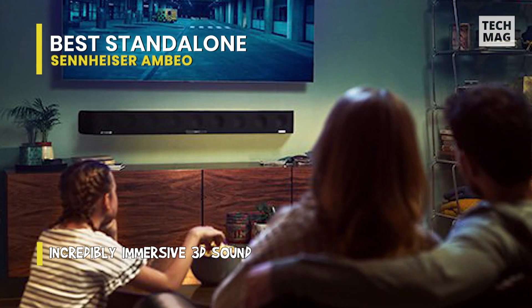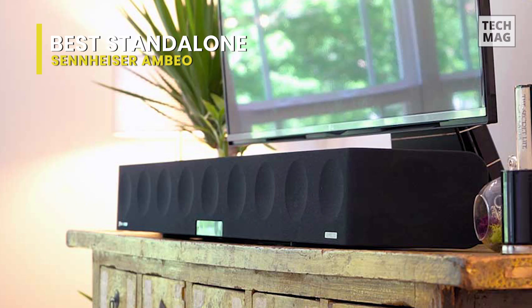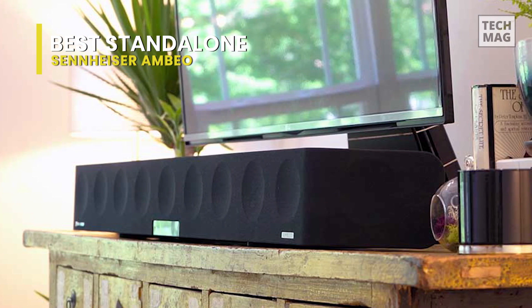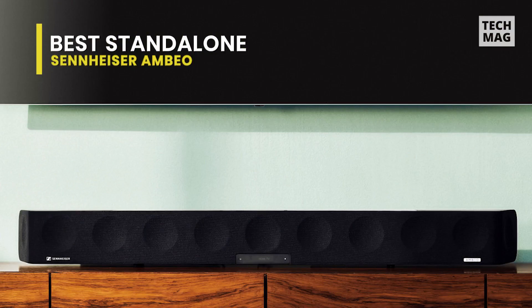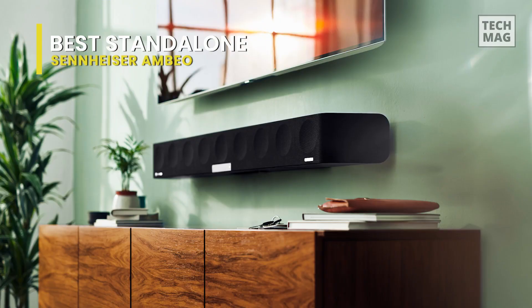Regrettably, it's big, and finding the correct position for it isn't easy. If you don't have Ambio mode initiated, the sound signature also lacks bass and instead leans more bright. On the upside, if you don't like this sound profile, you can customize the EQ with the companion app. While it might be challenging to find on some third-party retailers, you can still buy it on the Sennheiser website. If you're looking for a standalone choice that can do it all without a dedicated subwoofer, this one is a great choice.